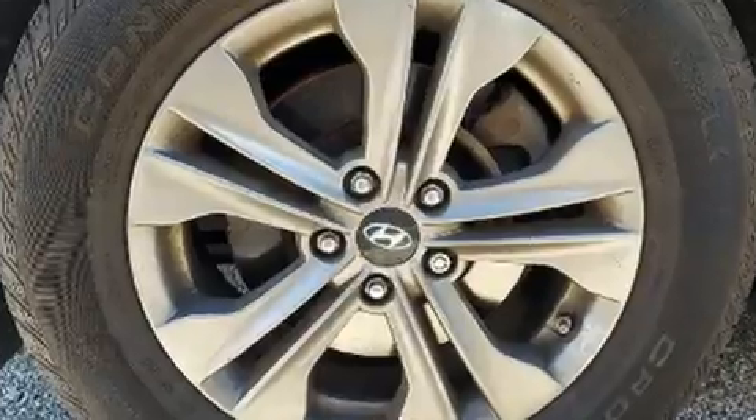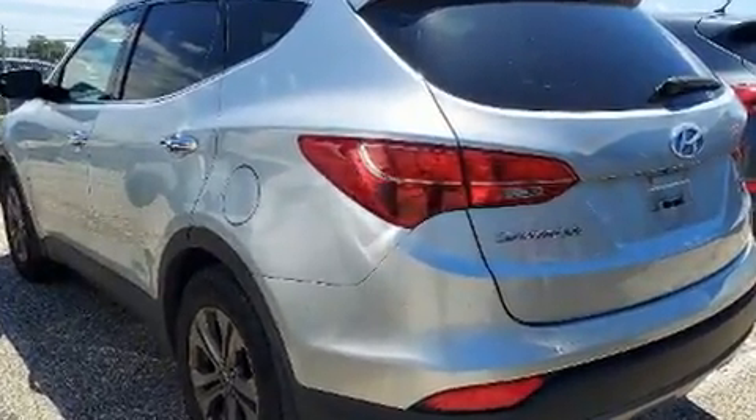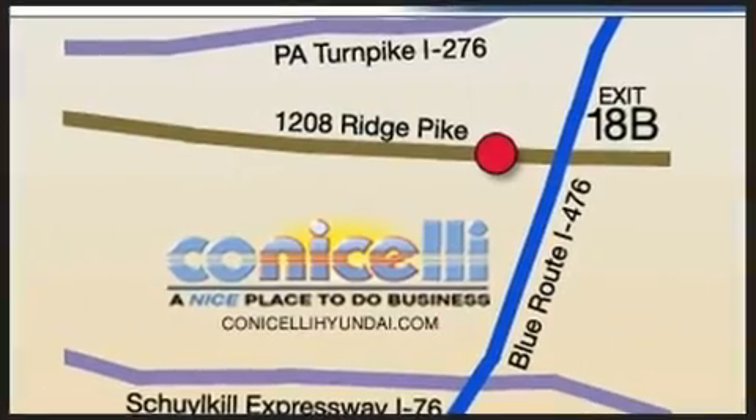Hyundai infused the interior with top shelf amenities such as a rear window wiper, remote keyless entry, and a split folding rear seat.